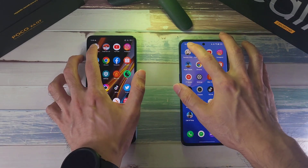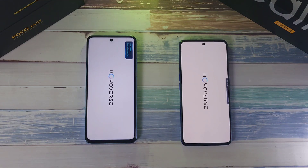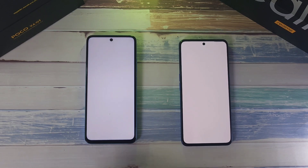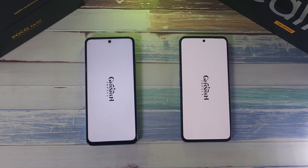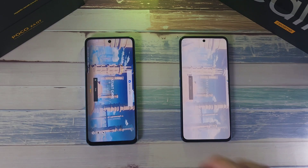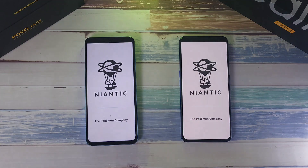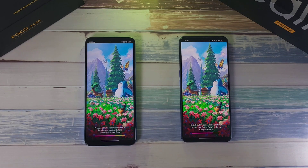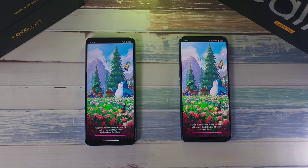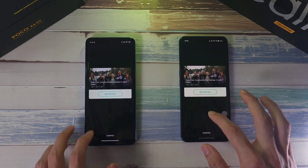Let's go — 3, 2, 1! The X4 GT was just slightly ahead of the GT Neo 3 on the first app. Next up, Pokemon Go — pretty neck and neck, but the X4 GT was very slightly ahead.